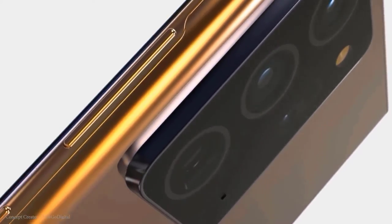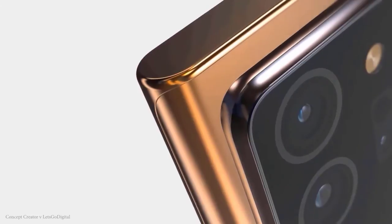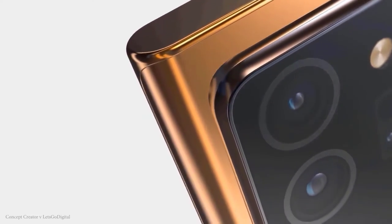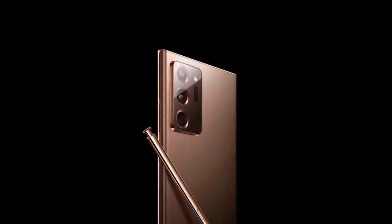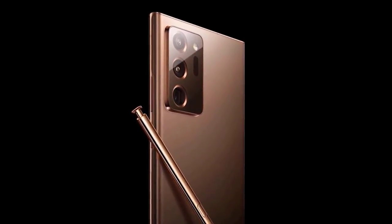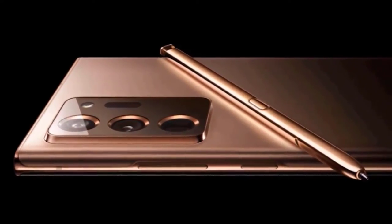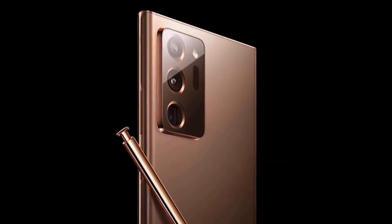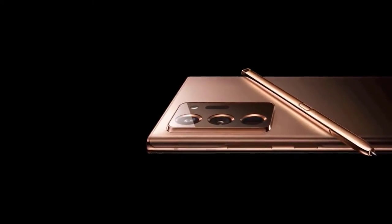Speaking of the M series, it will soon get a new member: the Galaxy M41. Details have emerged about the battery, which appears to have a 7,000mAh rated capacity. The Galaxy M41 will use a display made by TCL's China Star Optoelectronics Technology — an interesting choice given that Samsung has its own display division.